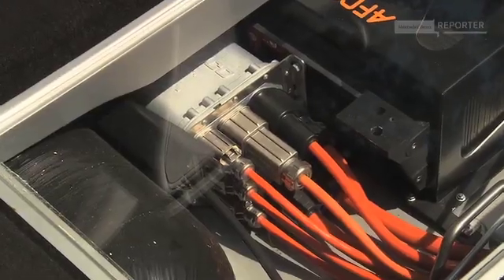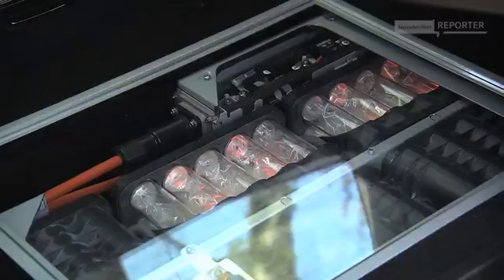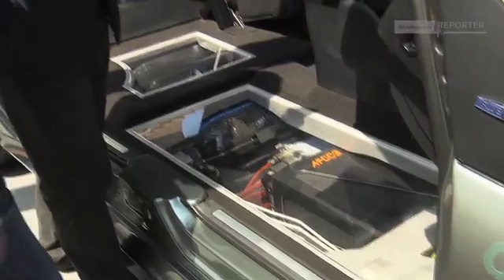The fuel cell stack is in the undercarriage. The three hydrogen tanks are under the rear seats. The battery is under the trunk, so the customer loses almost no space in the interior.